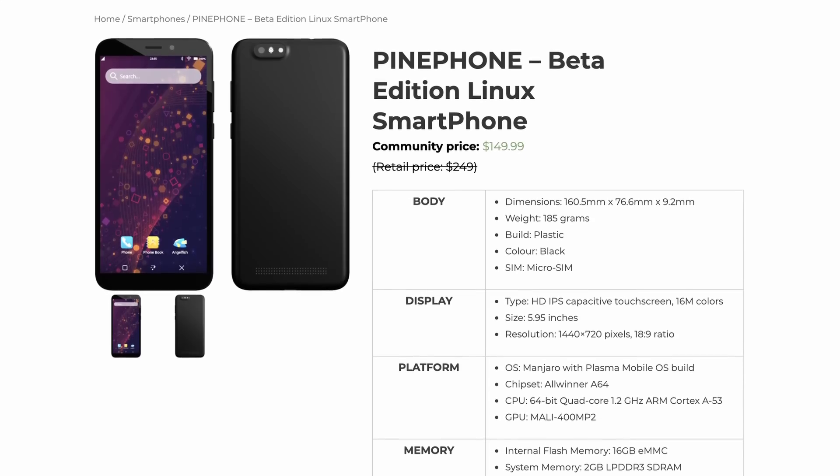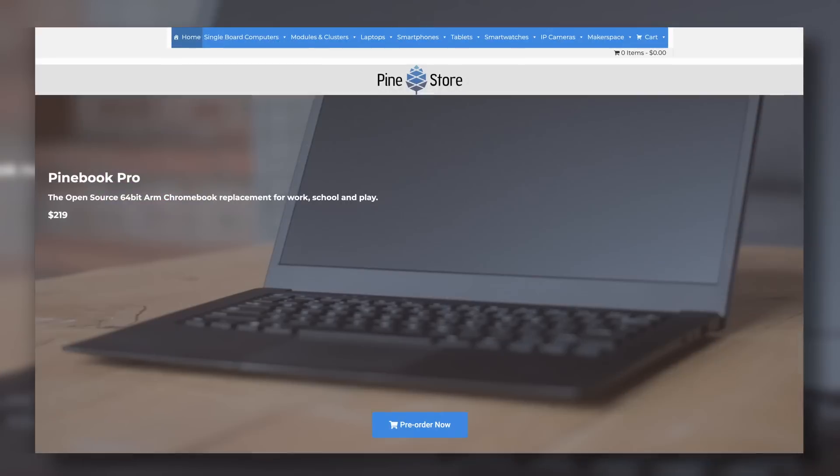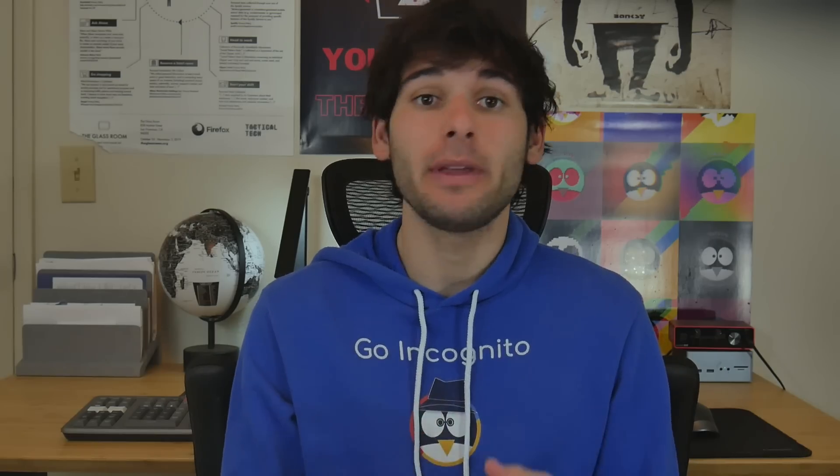That's what Pine64 has been doing for years now with their PinePhone and many other products. They are probably the most successful company producing Linux phones.